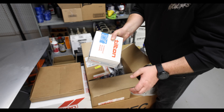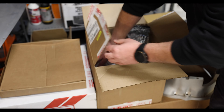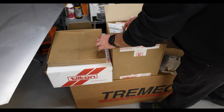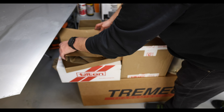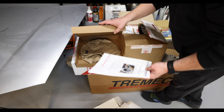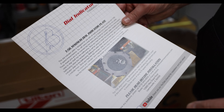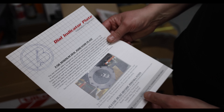This is your hydraulic release bearing. And this is your dial indicator plate — this lines everything up.